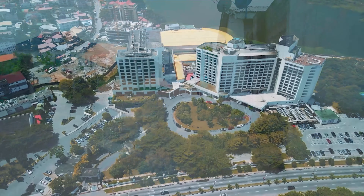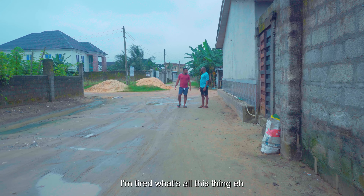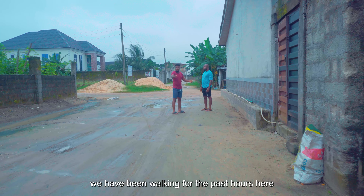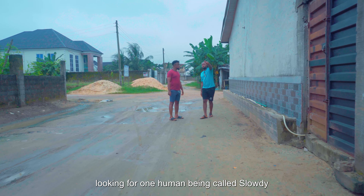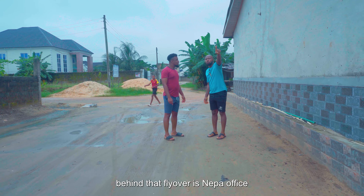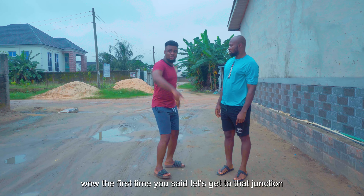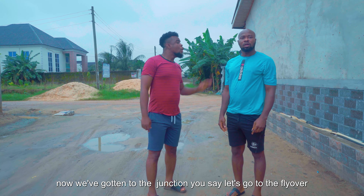Hang on. It's going to be fast now, Oka. What do you mean be fast? I am not going any longer. If you look closely, you will see a flyover there. Behind that flyover is the NEPA office. We are almost there. Why are you being lazy? Let's get to that junction — now we are going to the flyover.